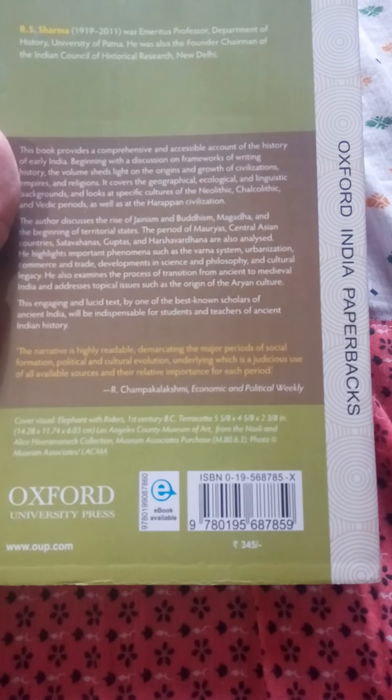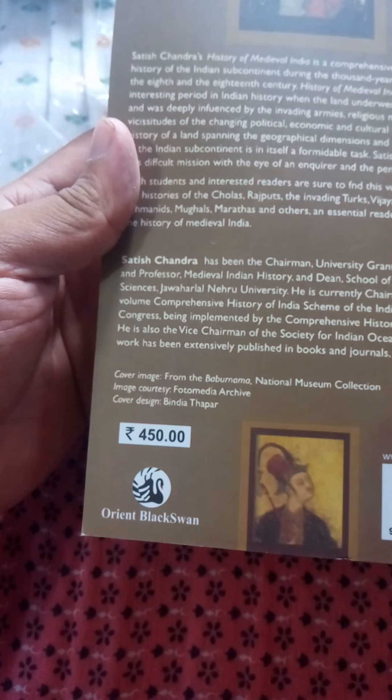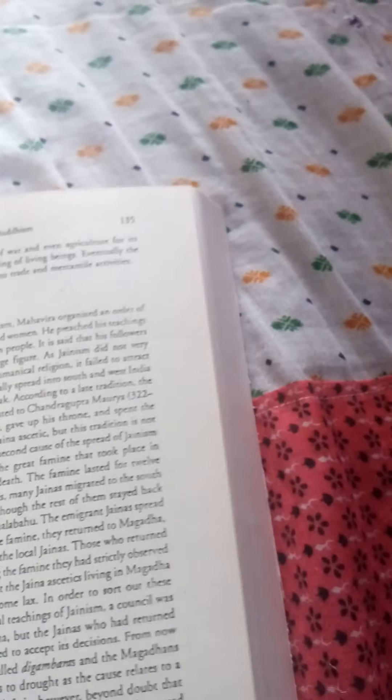The R.S. Sharma book costs around 345 rupees and the Satish Chandra edition costs around 450 rupees. I got both books for a combo offer price of just 245 rupees. This offer was available three or four days ago on Flipkart and I think it is still available now.